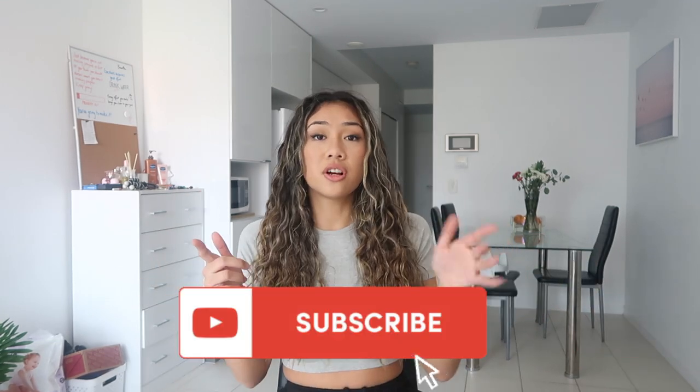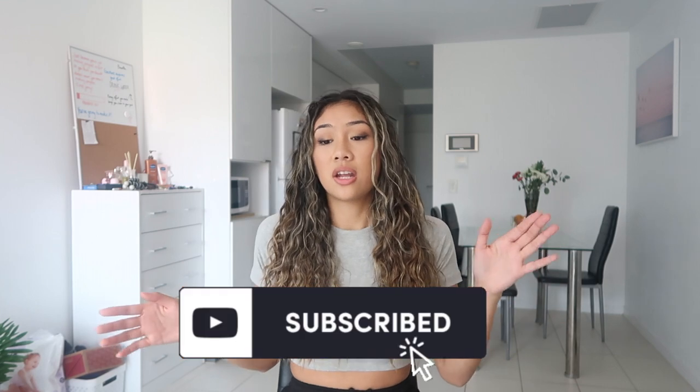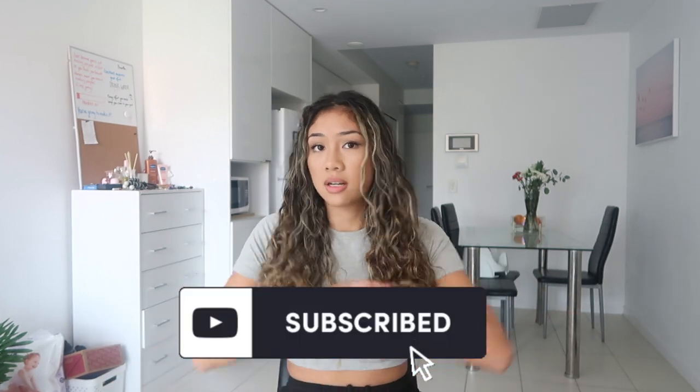Guys, I hope you enjoyed this little fashion haul! If you did, click the like button below and subscribe. Comment down below your thoughts and which outfit was your favorite — which piece from the PLT haul was your favorite? Thanks so much for watching, I'll see you in my next video, bye!